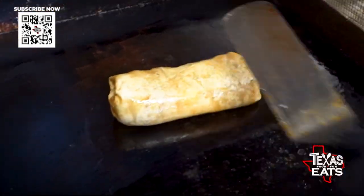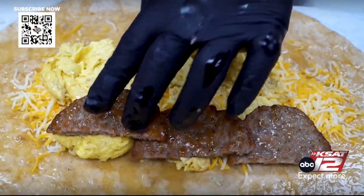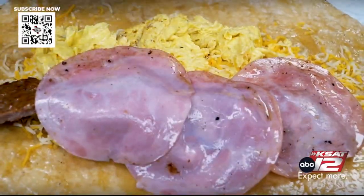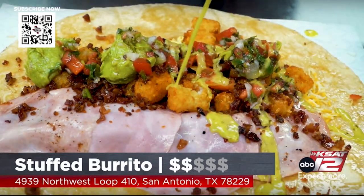If you come out for breakfast, you can get a loaded, massive burrito. We got a meat lovers — it comes with sausage, ham, bacon, and we also added guacamole, pico, and our avocado crema. That's a loaded breakfast right there.